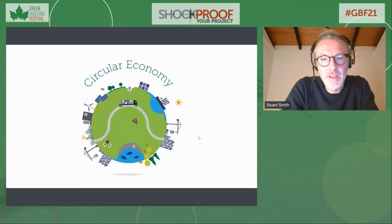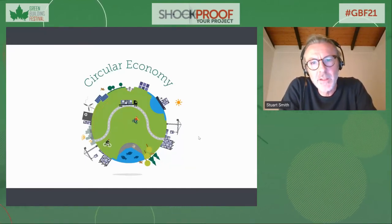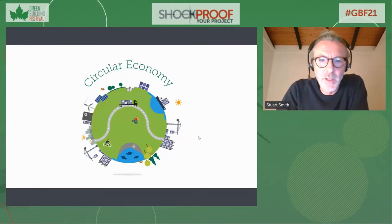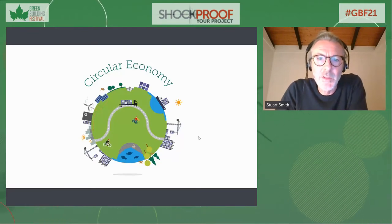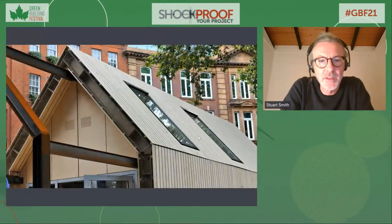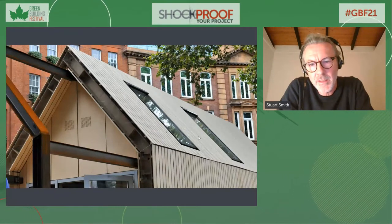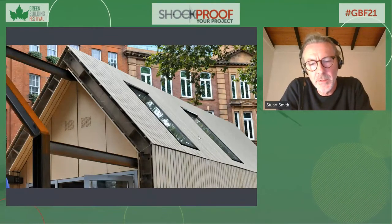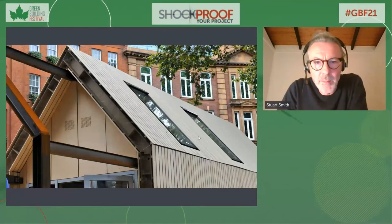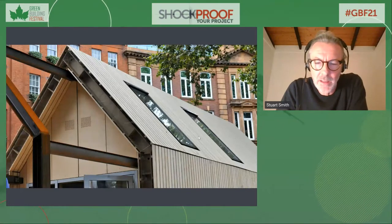Talking with colleagues in Arup's foresight and innovation team, I started to appreciate the ideas around the circular economy — using and reusing materials — and saw that as a potential solution to all of these problems combined. I set about testing that in the built environment. The circular building project, now five years old, was an attempt to build a building that would test all of these principles around materials and embrace the principles of the circular economy.